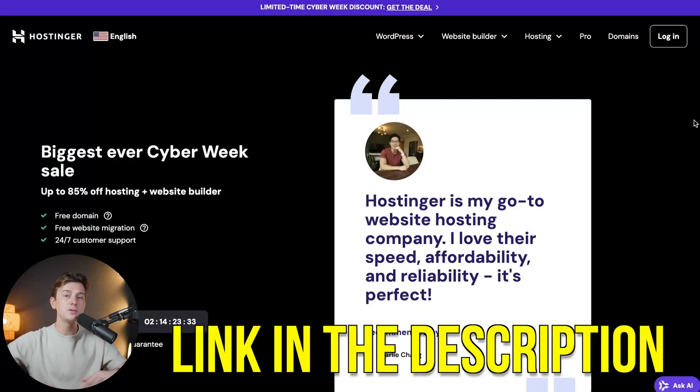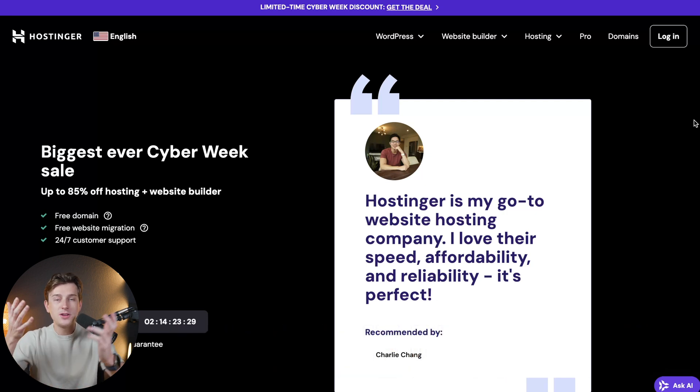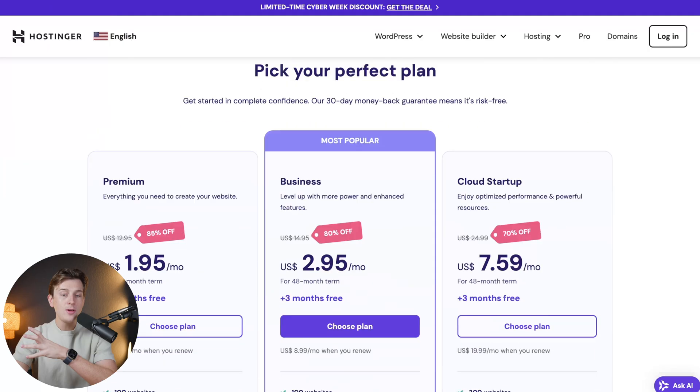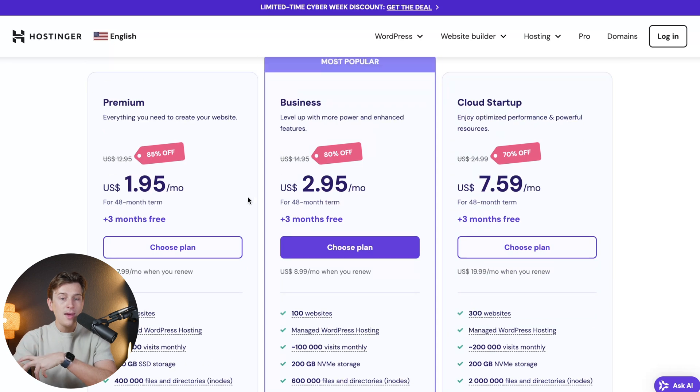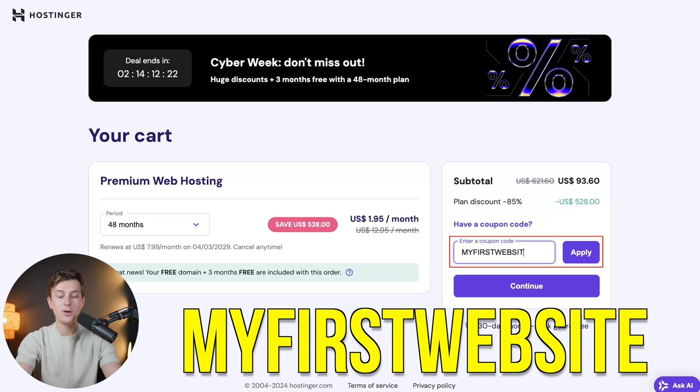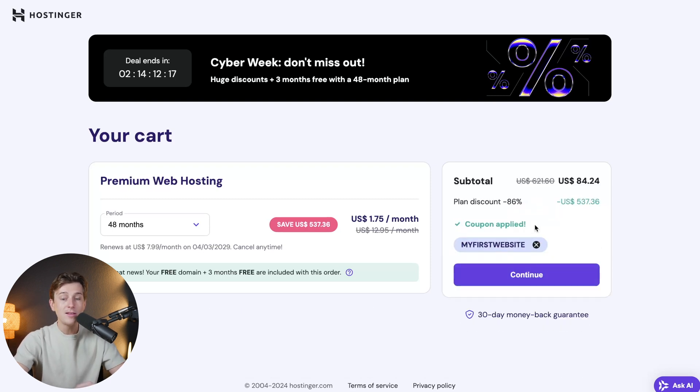If you want to get started with Hostinger, use the links in the description. You'll be brought to a page where you can get started for only $1.95 a month. Hit the 'Claim Deal' button, pick whichever pricing plan looks good for you, then hit 'Choose Plan,' which will take you to the cart to check out. To get an even better deal, go to the coupon code field and enter 'MYFIRSTWEBSITE' — all capitals, no spaces — then hit 'Apply' for an even better discount. Enter your payment details and you're ready to get started. Once inside Hostinger, click their 'Build Website' button — the AI is very similar to the other platforms and super easy to use.